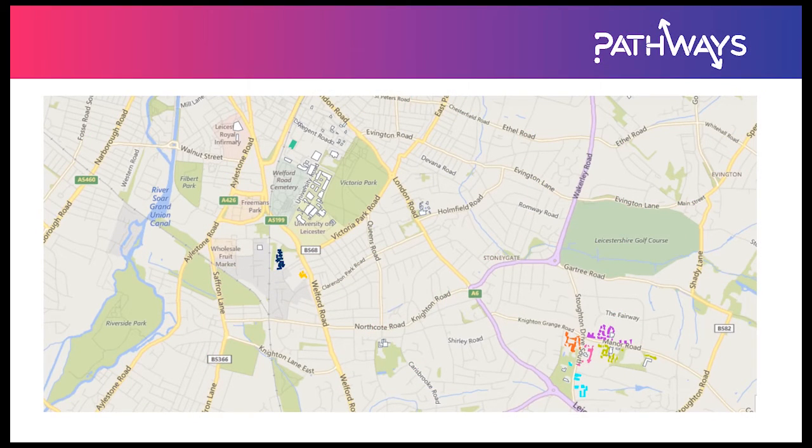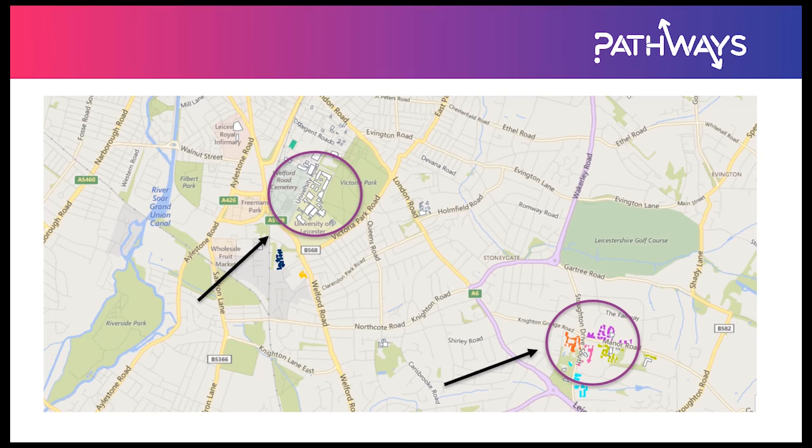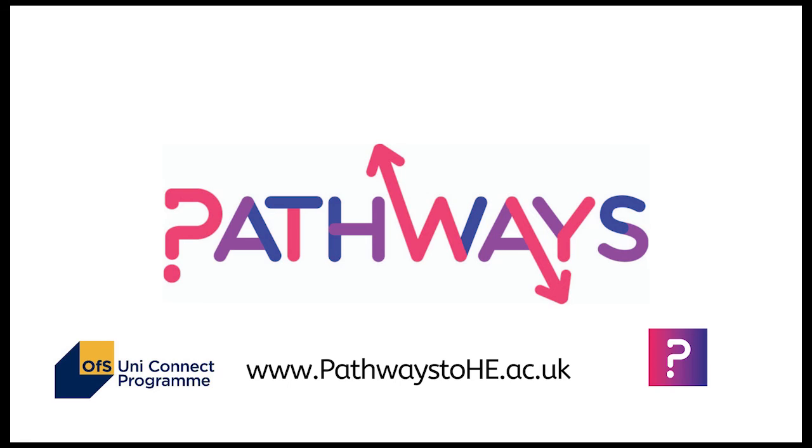Leicester University's campus is technically a split-site campus that's close to the city centre. You have the academic buildings here near the top and then the accommodation buildings are towards the bottom, so the campus at Leicester University is much more spread apart.